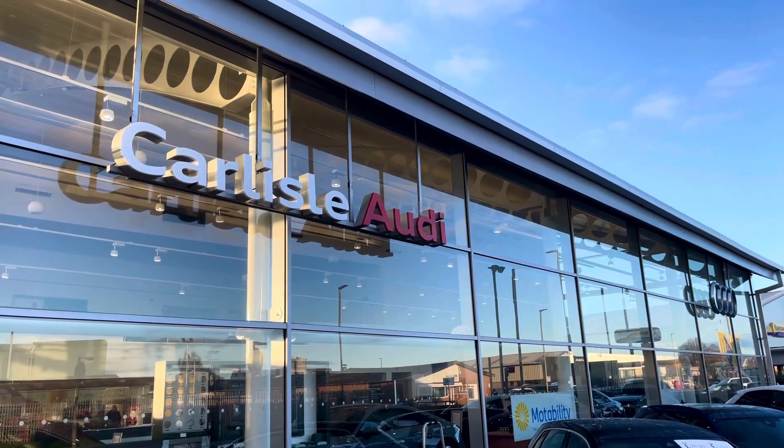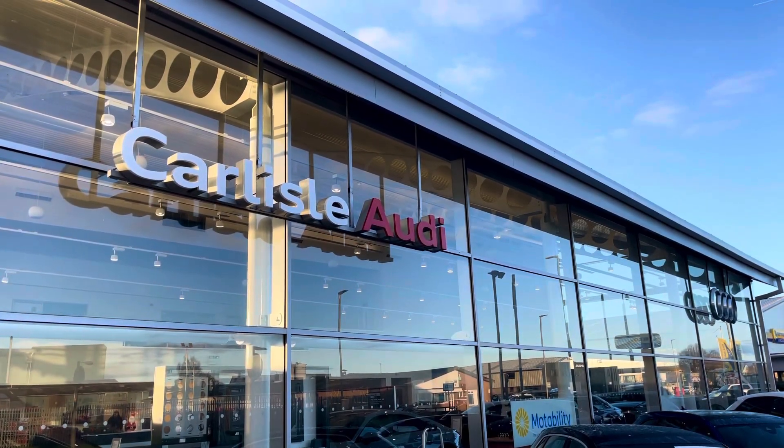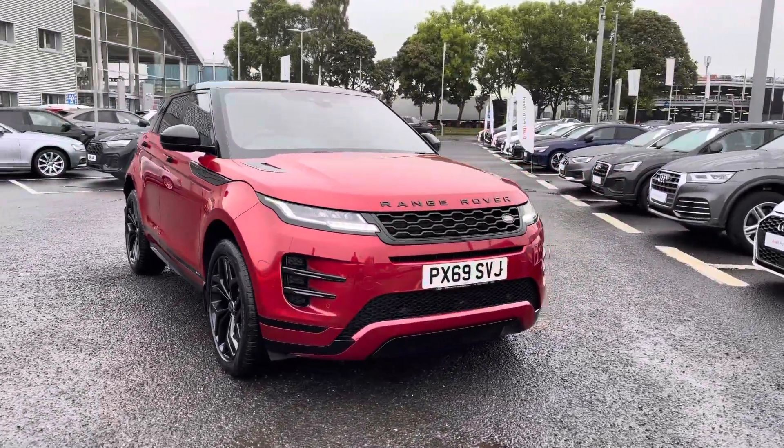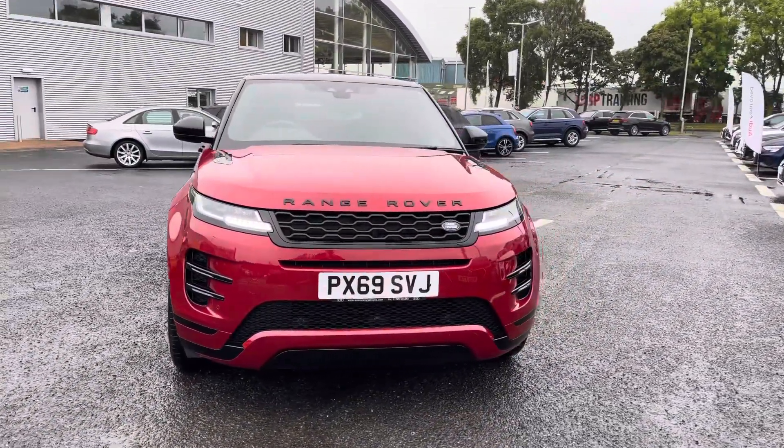Hello, my name is Matty from Carlisle Audit and today I'm going to be taking you around this used vehicle. Here we have a used Range Rover Evoque D180 R-Dynamic, finished in the very stylish Firenze Red.